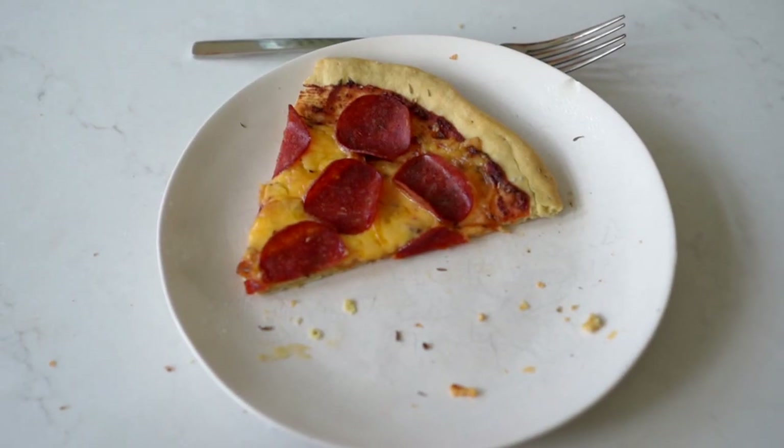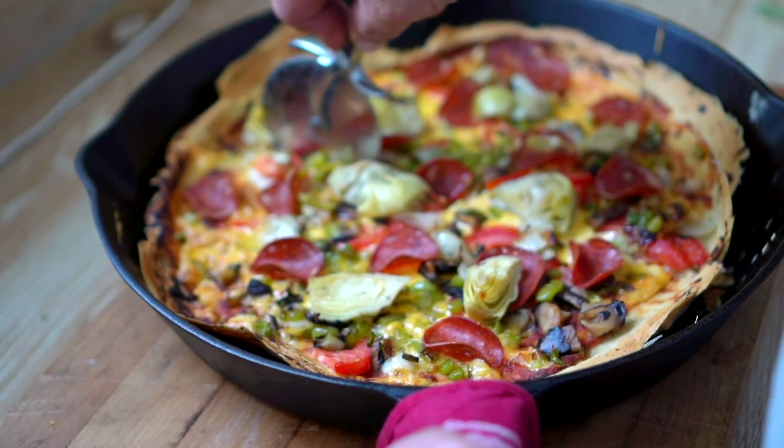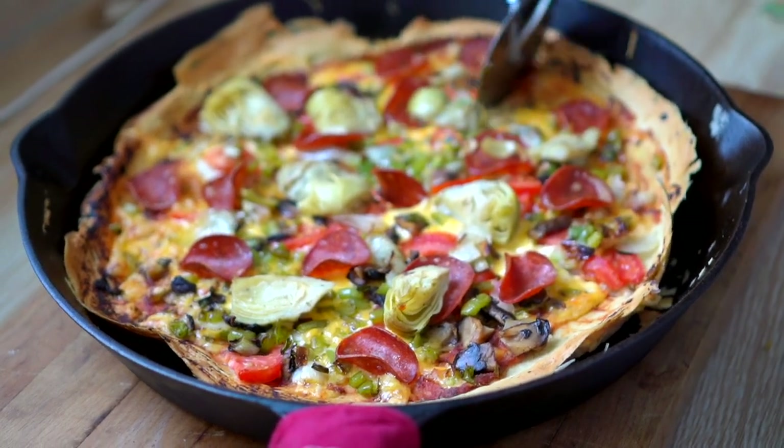More sourdough pizza. The kids like it pretty basic, but it is a great way to use up any leftover veggies that you have going bad in the fridge. Kevin and I will just sauté them up and put them over our pizza — it's so good.